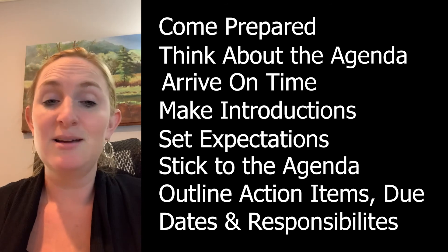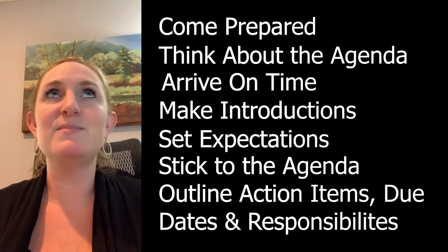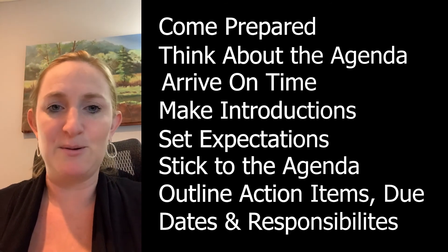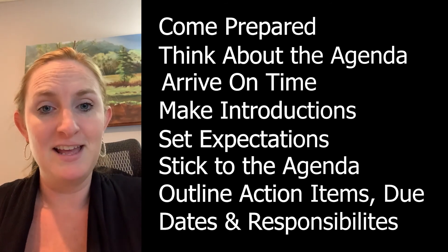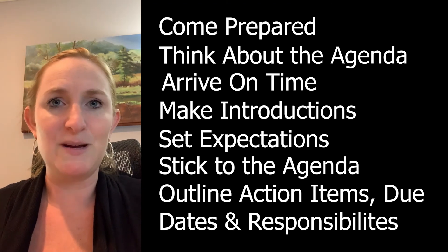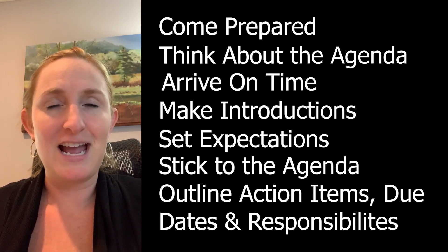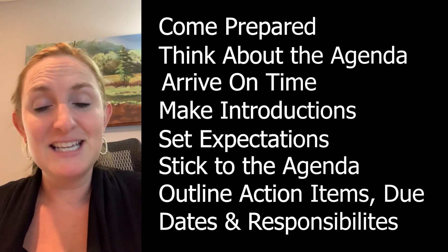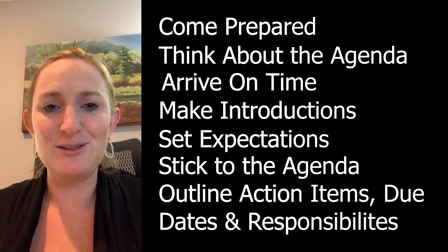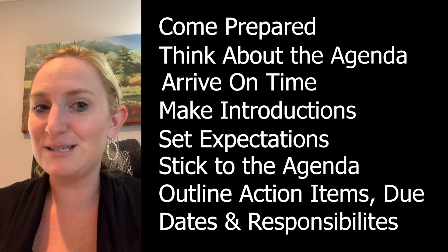Last but not least, please send out recap notes. I've been to several meetings where there are 10 people on the call, no notes are taken, a week goes by, and nobody can remember what was said. You don't want to waste time — you want to be efficient. Make sure you define a meeting note taker at the beginning of your meeting. Hopefully these tips help, and good luck with your next meeting.